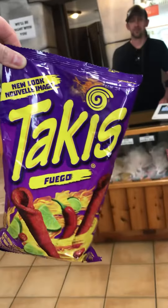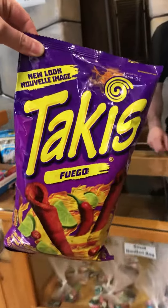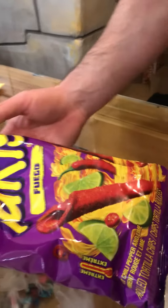Today we are taste testing the Takis Fuego. Are they extra spicy? Yeah, extreme spice.